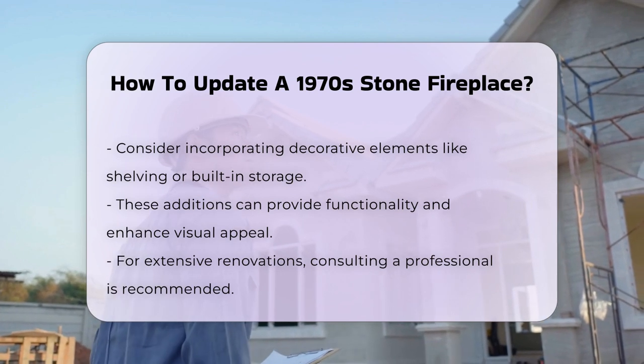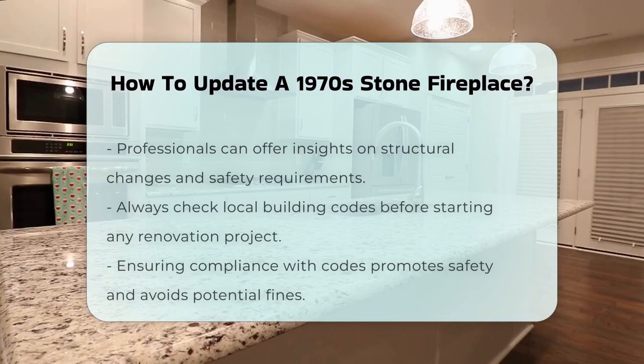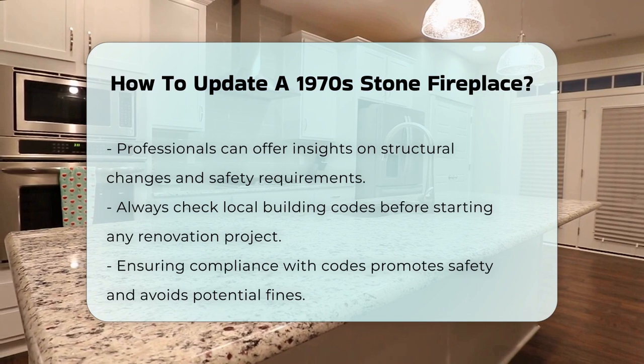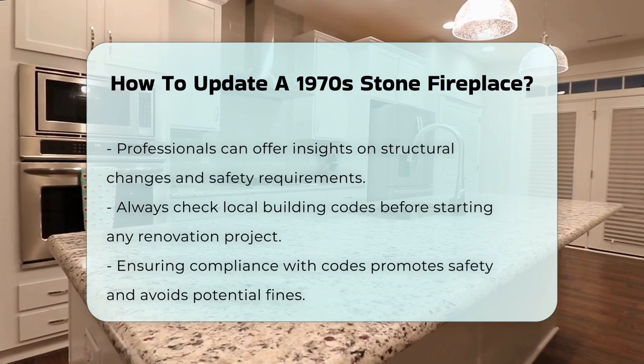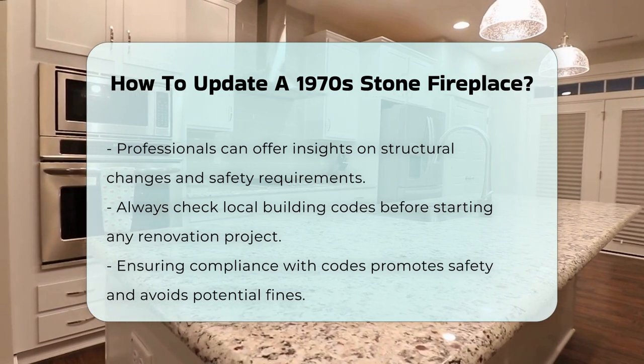If you prefer a more extensive renovation, consult a professional. They can provide insights on structural changes and safety requirements. This is particularly important if gas lines or electrical work is involved. Always check local building codes before starting your project. Compliance ensures safety and prevents potential fines.